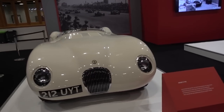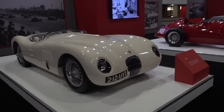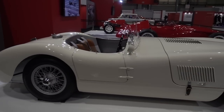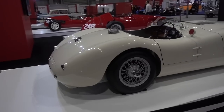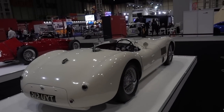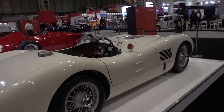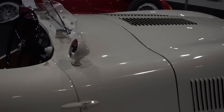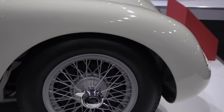Finally we have the Jaguar C-Type — this is as far back as the history goes. There's just something about looking at these old cars that makes you love them so much; they're never going to build cars like this again. Look at the size of that steering wheel — almost as big as the rims. The wooden interior as well is so special. Built for racing.